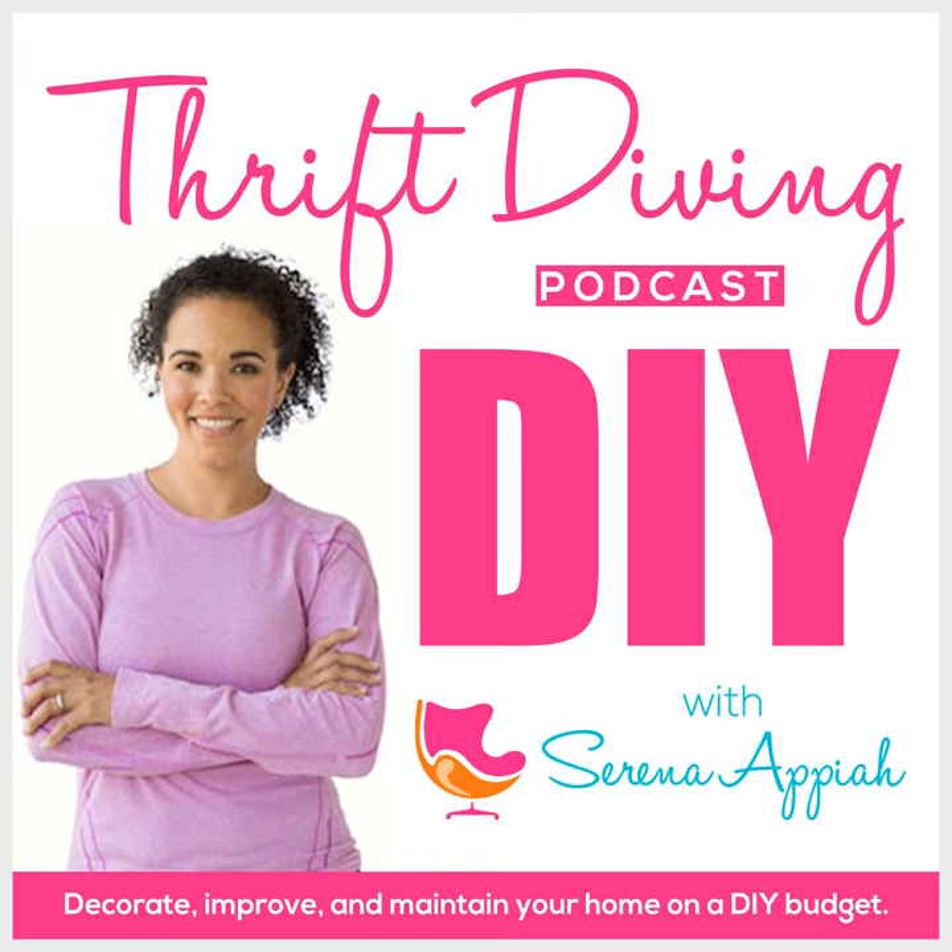Thrift diving — find it ugly, make it pretty. Paint, power tools, alright. Saving money with those thrift store vibes. Yeah, thrift diving.